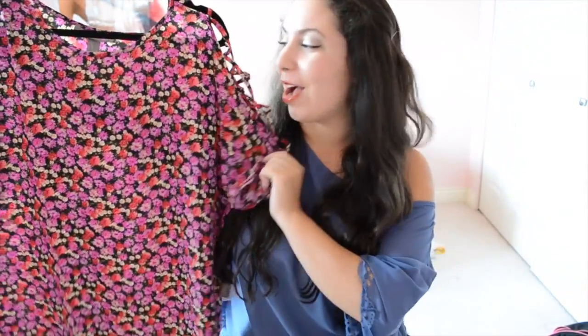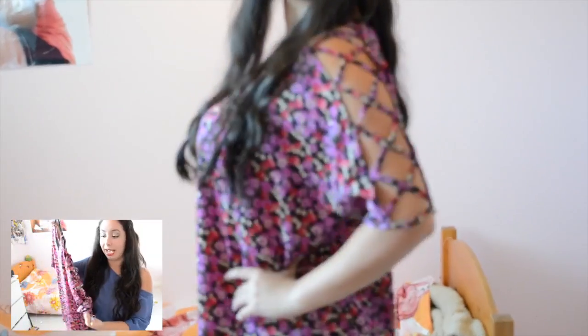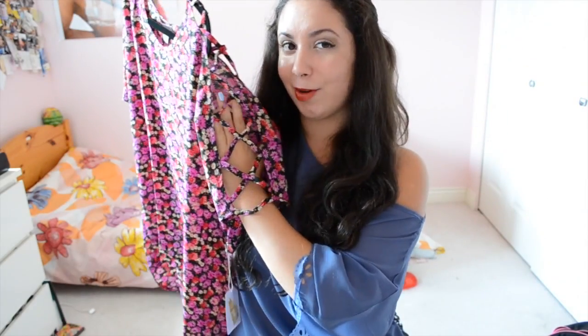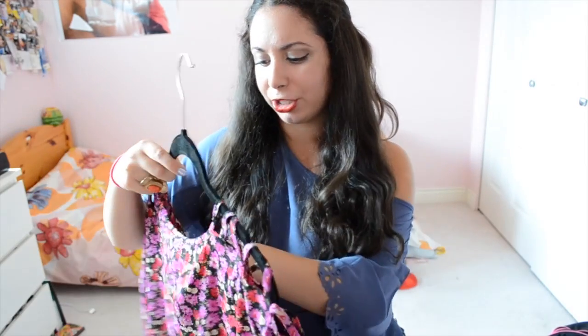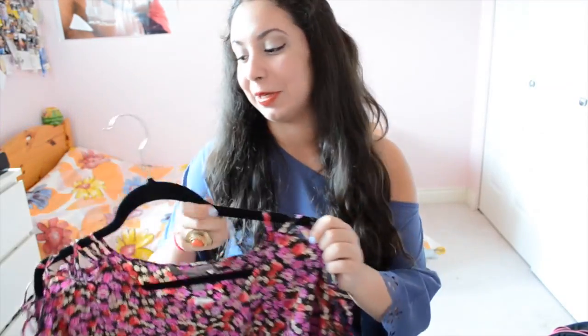My very favorite shirt by far in this haul is this floral shirt from Forever 21. I could go on about it forever — one thing I love are the sleeves. I've been obsessed with cutout sleeves especially for fall, and this has a really pretty cross pattern. It's also an asymmetrical shirt — shorter in the front and longer in the back, which is perfect to wear with leggings. It was $29.80, from their Love 21 line, but I fell in love with it so there was no way I could say no.